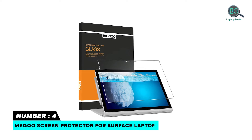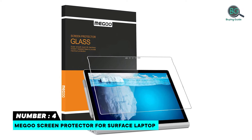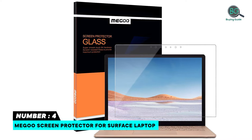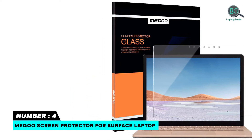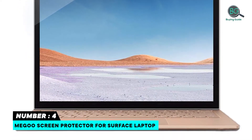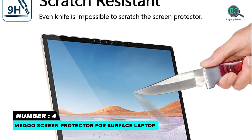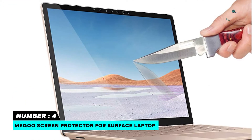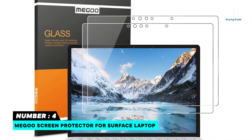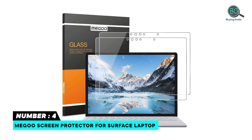Number four: Migoo screen protector for Surface Laptop. Specifically designed tempered glass screen protector for Microsoft Surface Laptop 4 and Laptop 3. The super smooth glass is friendly to your fingers and compatible with Microsoft Touch Pen. The adhesive glue pushes air out itself during installation. Migoo's industry-leading 9H hardness glass will protect your device from scratches, scuffs, and hard objects. Dropping a 0.24 pound steel ball from 31.5 inch height, the screen stays intact.